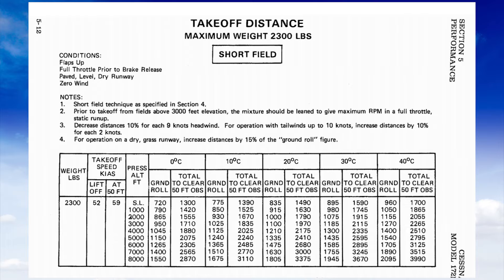For operation with tailwinds up to 10 knots, you increase the distance by 10% for each 2 knots of tailwind — so you definitely want to avoid taking off with a tailwind. It also specifies that for headwind, you can decrease the distance by 10% for each 9 knots of headwind. You need a lot more headwind to decrease by 10% than a small tailwind increases it. So headwinds are great; tailwinds are really, really bad.